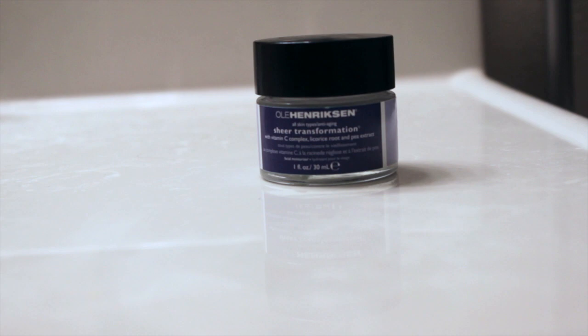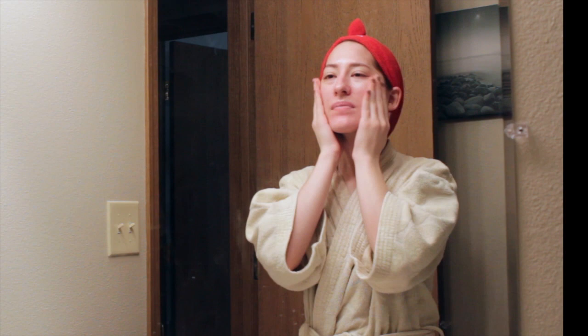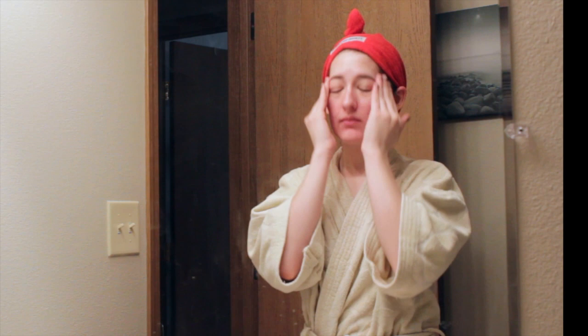Then I put on my moisturizer. This is the Ole Henriksen Sheer Transformation Moisturizer. It's not my favorite, but I got it in a kit so I'm working on using it up — it's a light moisturizer for sure. Then I go in and moisturize my lips. This is just some random chapstick — I think it might be a gingerbread scented one. It doesn't really matter what chapstick I use as long as I have something to hydrate my lips before my makeup.